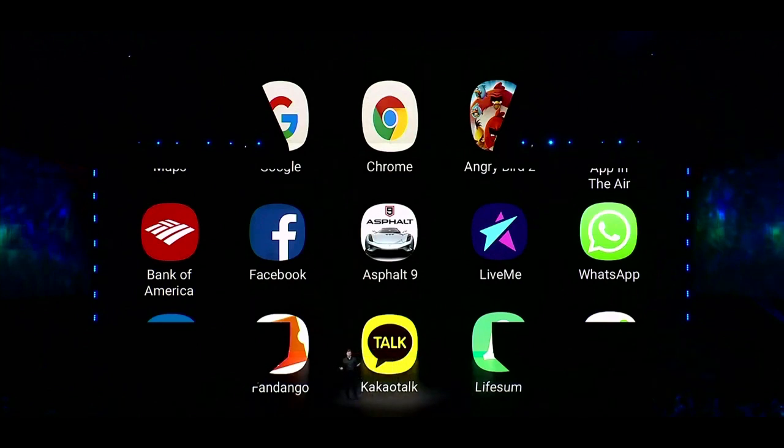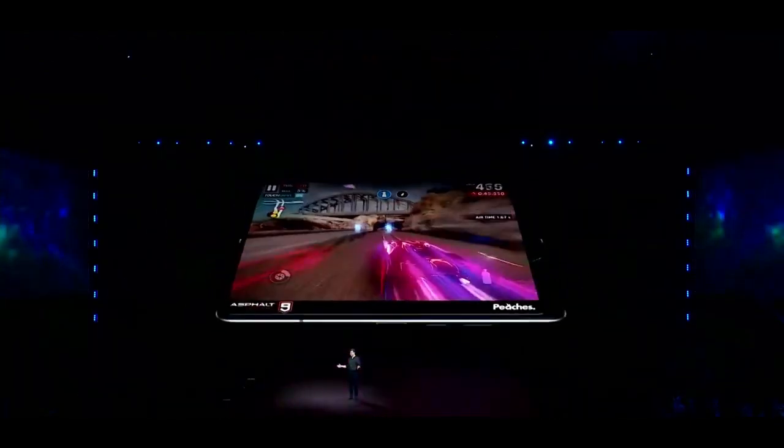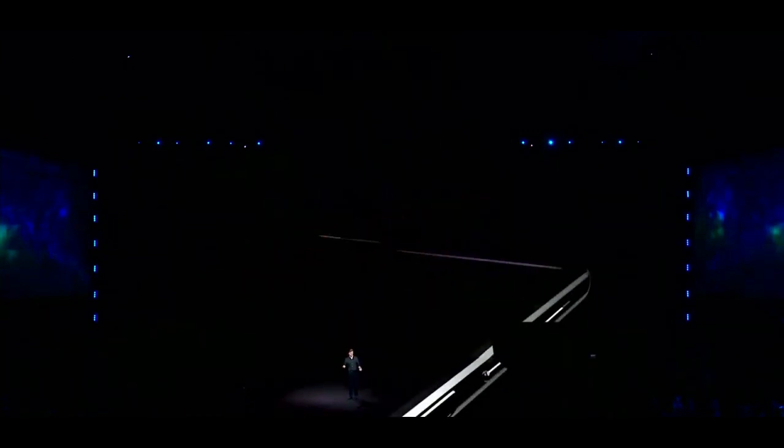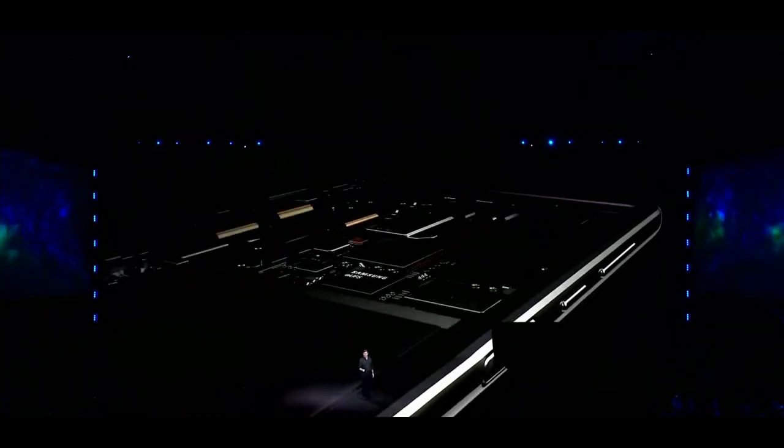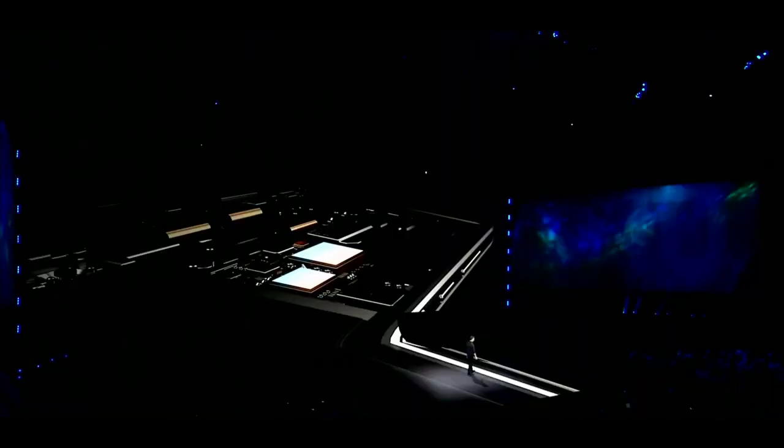To ensure that all these apps run smoothly, the Galaxy Fold needs unprecedented, unparalleled performance — so that's what we gave it. The Fold has a state-of-the-art 7 nanometer processor and 12 gigabytes of RAM, making it one of the most powerful smartphones on the market. There's also 512 gigs of onboard memory and, for the first time on a mobile device, support for Universal Flash Storage 3.0.